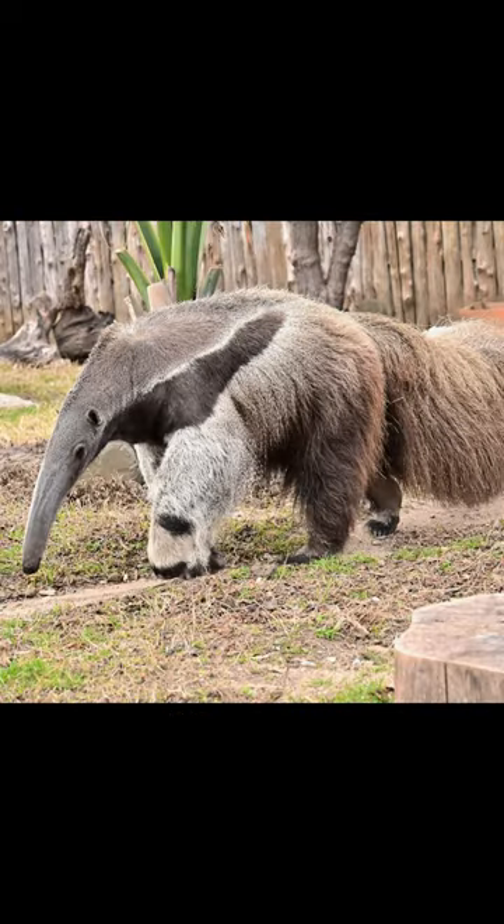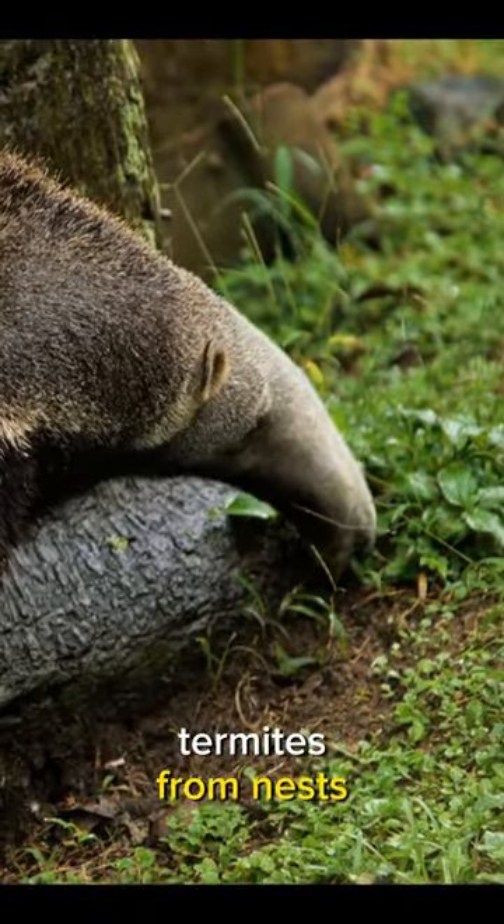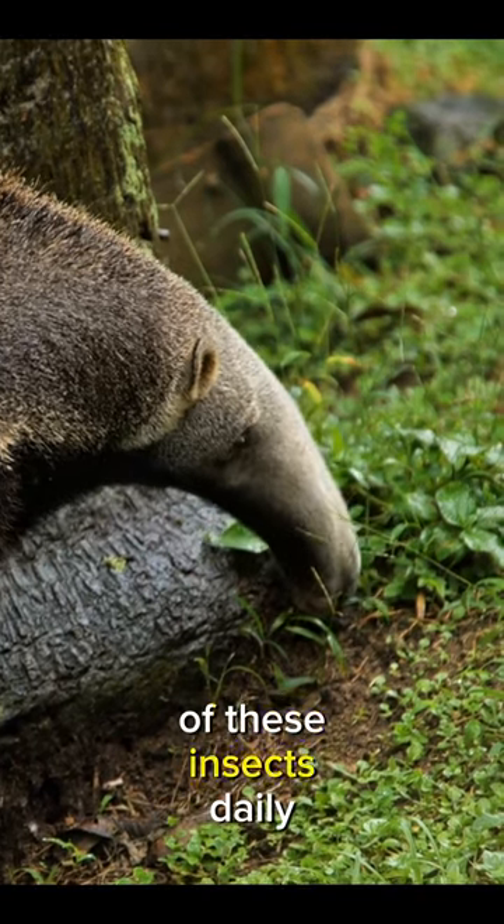Anteaters are insectivores. Their long, sticky tongues, which can extend up to two feet, help them extract ants and termites from nests. They can devour thousands of these insects daily.